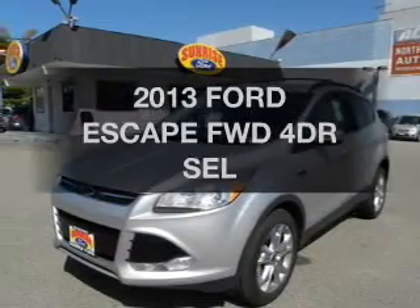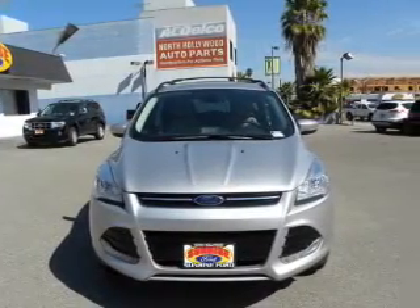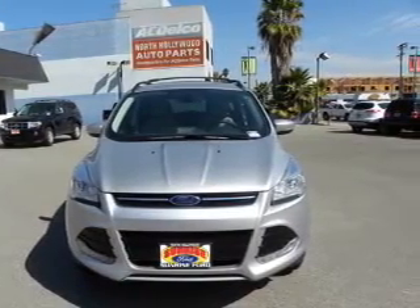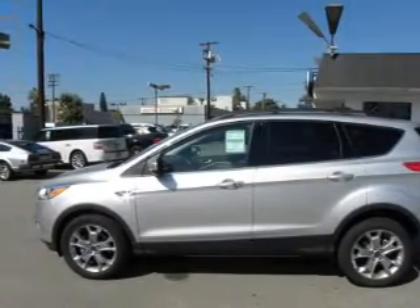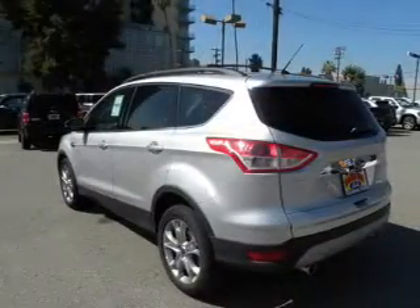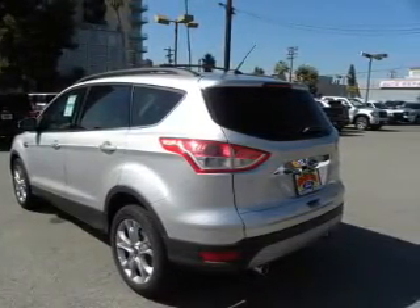Imagine yourself in this 2013 Ford Escape. If you're looking for an automobile with great attributes, look no further. The powertrain includes front-wheel drive with an efficient four-cylinder engine connected to a smooth-shifting automatic transmission. Premium wheels lend a distinctive appearance. Memory settings are just one of the extras.